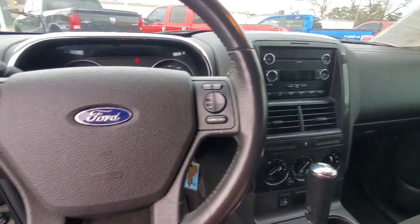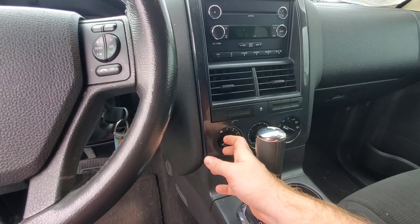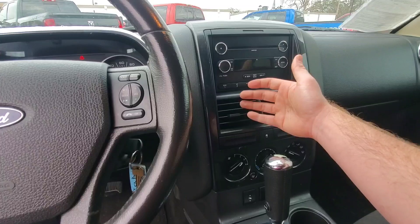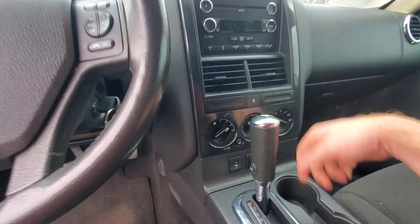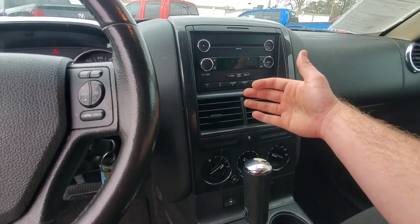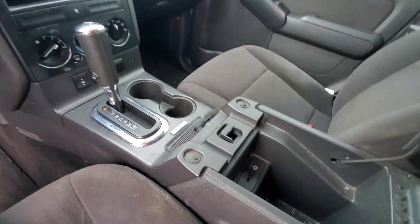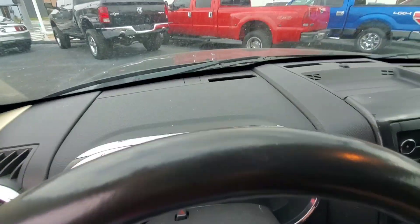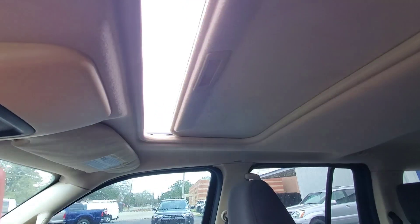The radio works. The rear wiper works. The AC is nice and cold, and the heater is nice and hot also. It's got power foot pedals and those work. It's got Microsoft Sync, which means it has an auxiliary port and a USB port. There are no warning lights on, the dash is in good shape, and it's got a sunroof which works.